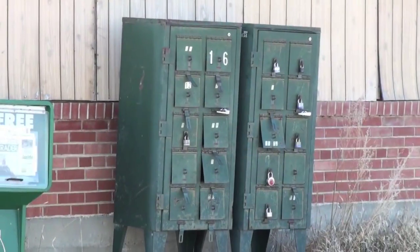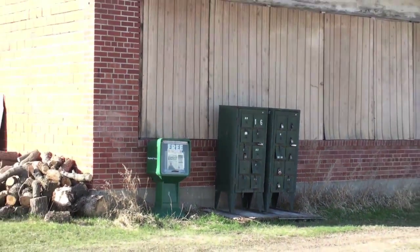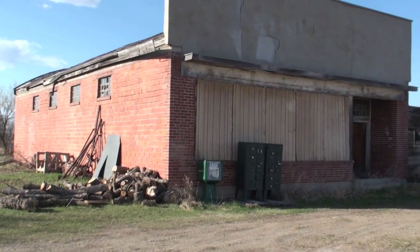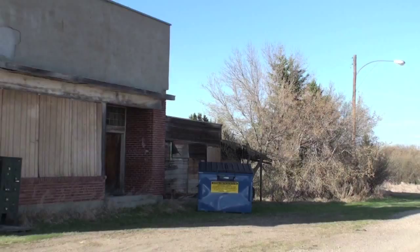And here's all that remains of Peterson's postal service, likely on the side of the Felix General Store. The office was established December 1st, 1916 and closed March 13, 1970.